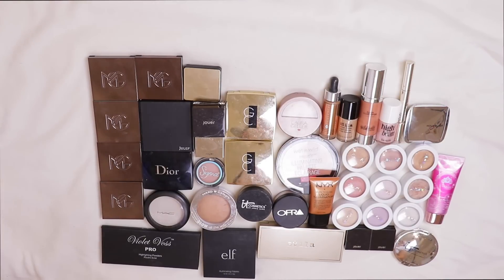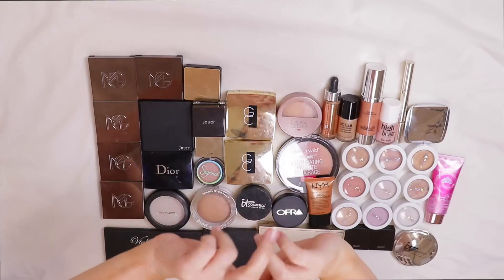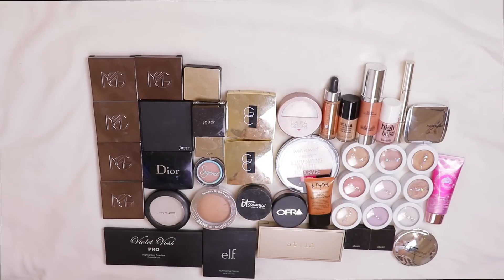After going through all those highlighters, here are the 42 I'm getting rid of. I know I kept a ton, but I'm proud of what I'm getting rid of because highlighters are easily my favorite products in my entire collection. I think I did pretty good — I know a lot of you are going to judge me but that's okay, it's my collection. Be sure to leave a comment letting me know which product you'd like to see me declutter next. Thank you so much for watching — give me a thumbs up and I'll see you on Sunday!